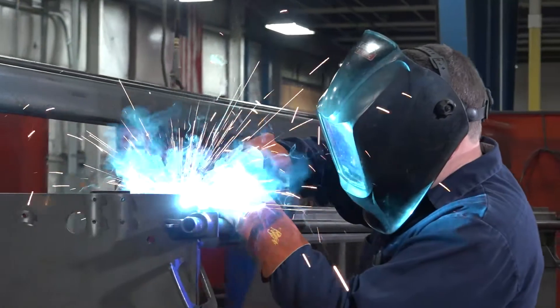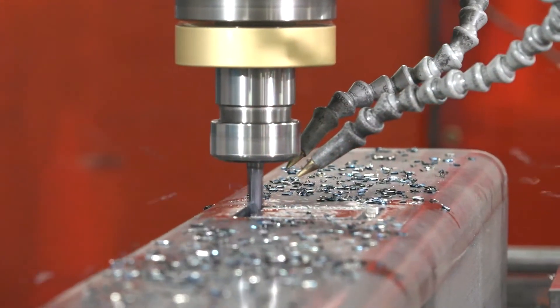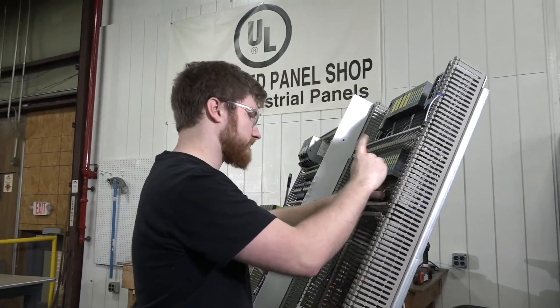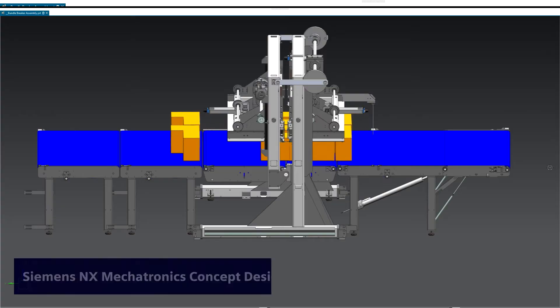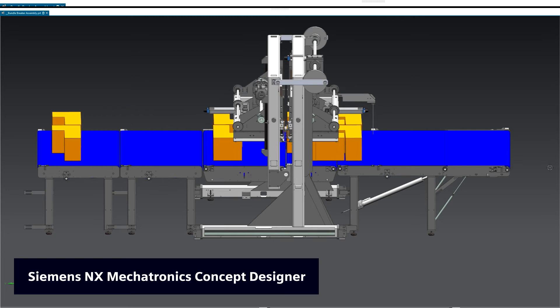A lot of times we'll have a customer that says, 'I love your product, I love what you're doing. I love the machines that you build — they're strong, dependable, reliable. We have an idea and we want you to be able to do it.' It's very, very difficult for us to jump in and do something like that — it's a lot of cost investment, especially if we don't know how well it's going to be received. So with MCD, what we're able to do is build out a prototype of that very, very quickly.